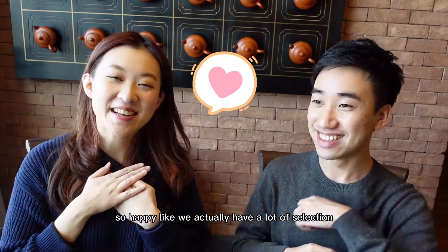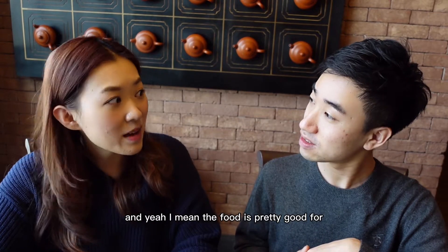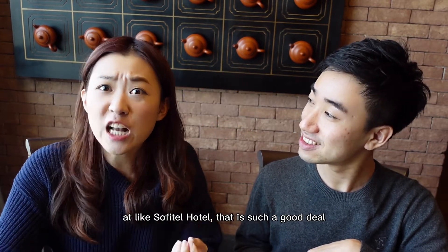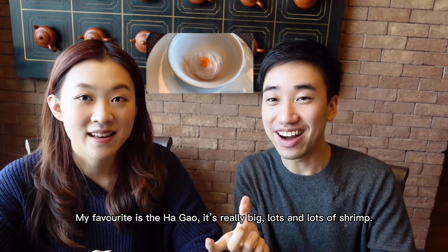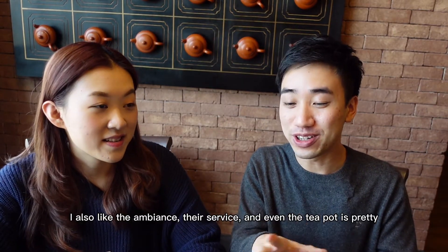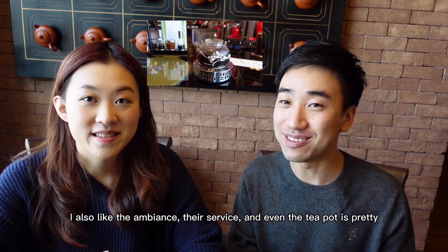So we just finished the all-you-can-eat dim sum. So happy — we actually had a lot of selection and the food is pretty good. For $78 all-you-can-eat at a hotel, that is such a good deal. My favorite food is the chicken — it's a big one. I also like the whole environment. You can see it's beautiful. Service starts from 9 o'clock and their last order is at 10:30.